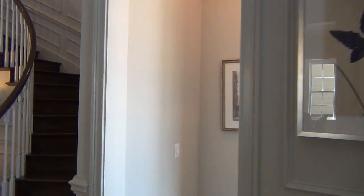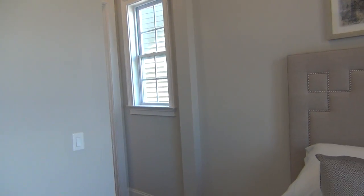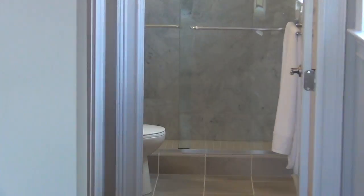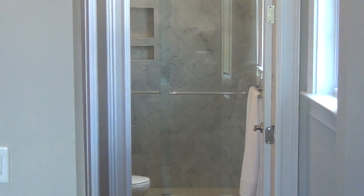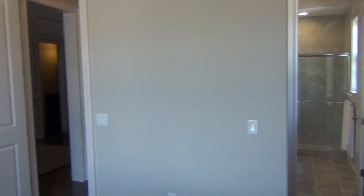Let's start with this guest bedroom — this is the very first bedroom and it's on the main floor. It is an en suite, meaning it's self-contained with its own full bath. And as you'll see, that bath has a shower. So if you do have an aging parent, this is the perfect solution for them to have a great space that they can use in a beautiful way.